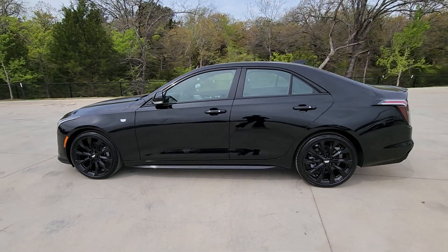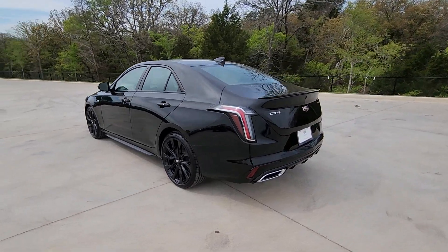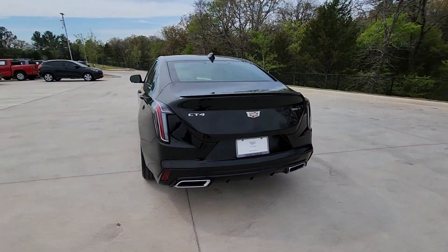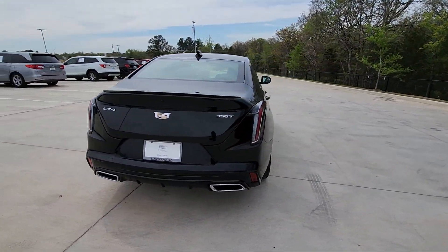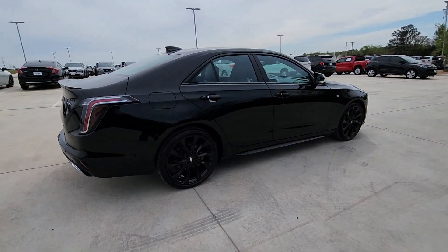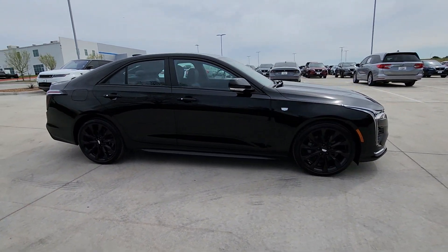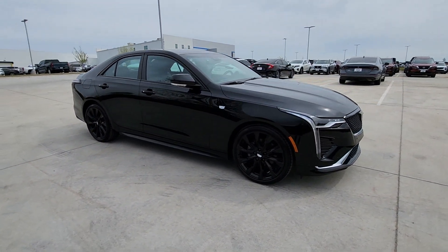Hop into the 2024 Cadillac CT4. This striking CT4 delivers upscale style and uncompromising comfort. From its tailored lines to its well-appointed interior and satisfying dynamics, this distinctive automobile brings a sense of sophisticated elegance to every journey.